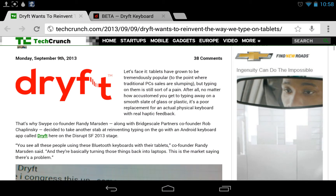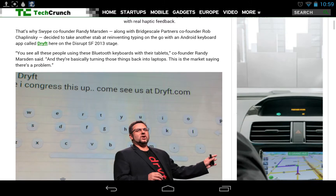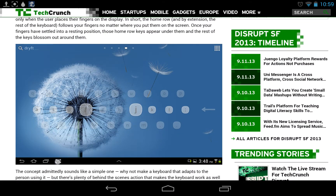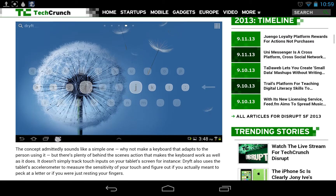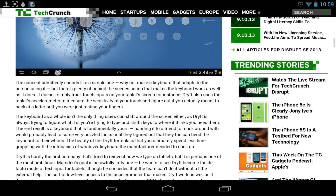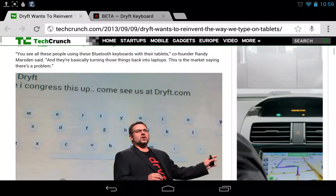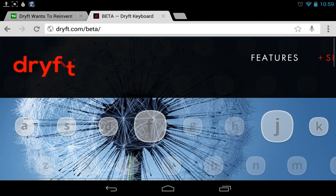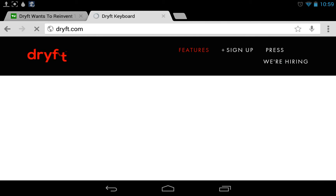Drift was made by a person that helped co-found Swipe — you remember Swipe. Drift is supposed to be a little bit different than Swipe, like an upgrade or something totally different. You can actually submit your information on the website to be a beta tester for Drift, which is really cool.